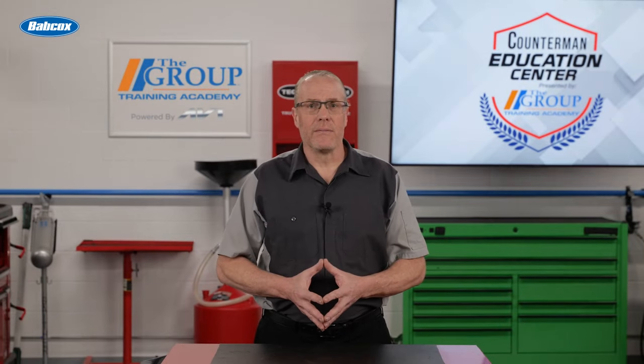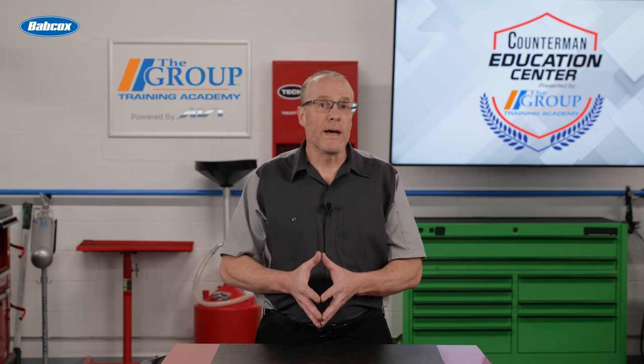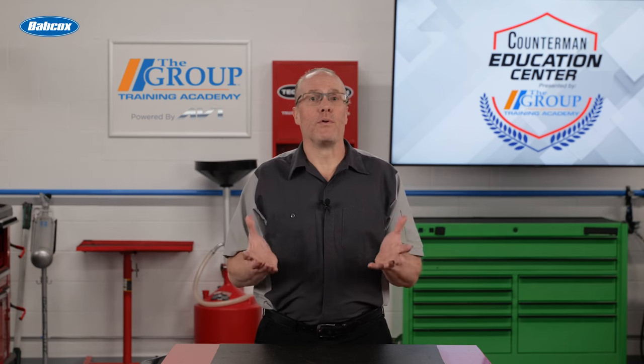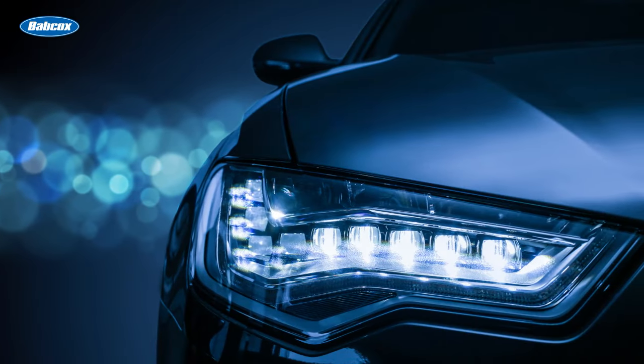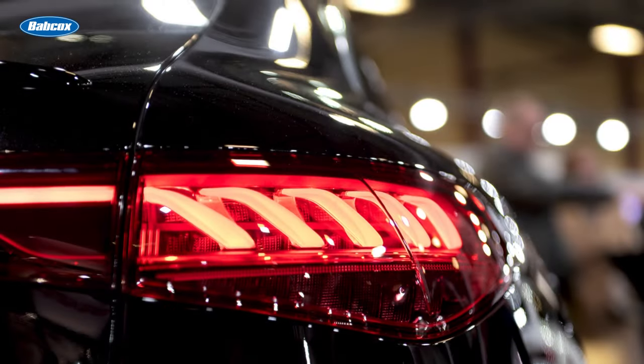Enter LED headlights. Light-emitting diodes, LEDs, have revolutionized automotive lighting. They're energy-efficient, durable, and produce a more intense and focused beam of light. LED headlights are becoming increasingly popular for their performance and sleek designs.